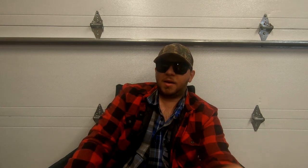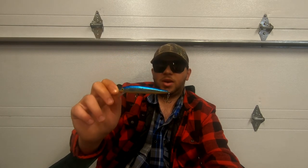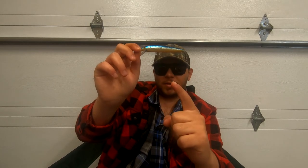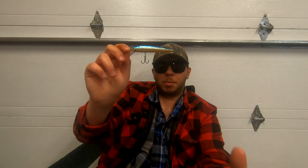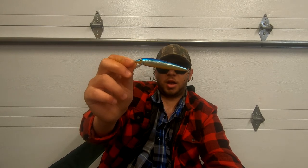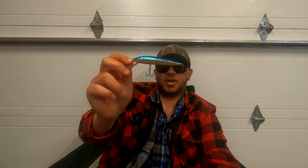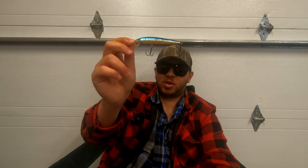Deep divers are great for targeting spring walleye when they're in that baitfish feeding mood, and combining them with Husky Jerks is smart because walleye might be suspended in the water. A depth finder will help you locate walleye and see what depths they're focusing at, and a Husky Jerk will get you down to those suspended walleye better than anything else. They also come in a ton of color patterns — I focus on silver and blue to match the minnows in my area. Definitely go out and get some.